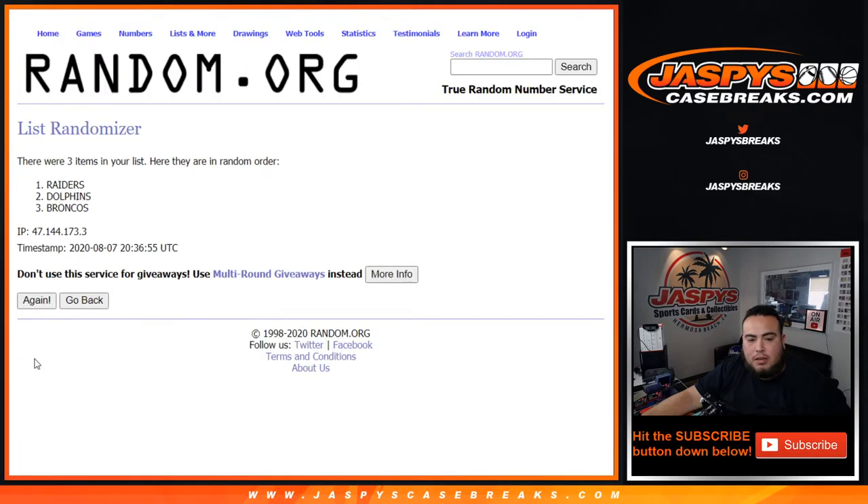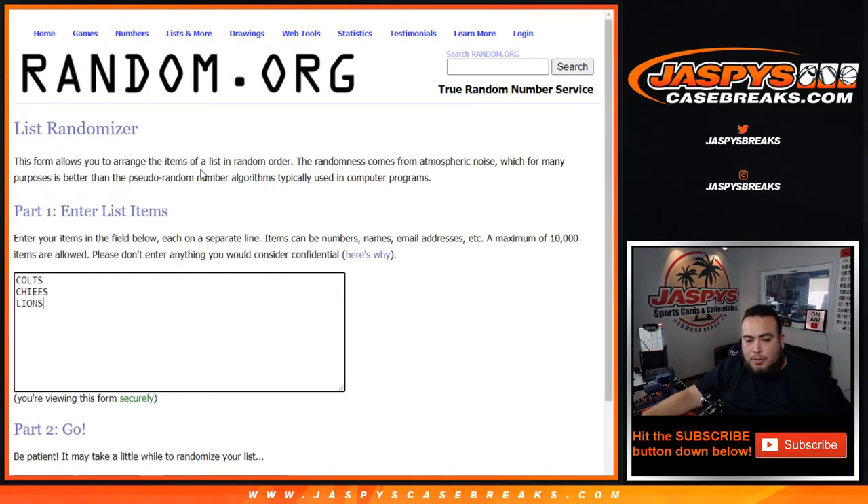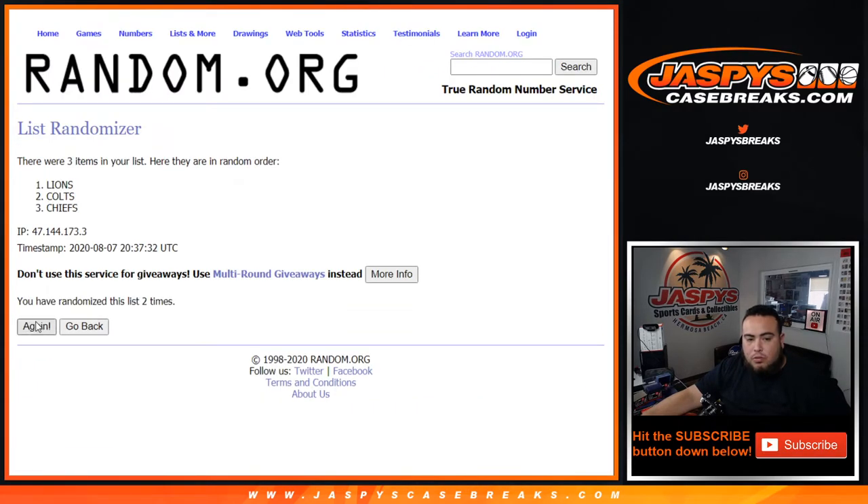Six times here now for the triple relic: one, two, three, four, five, six — going to the Broncos. Last one for the triple relic — Colts, Chiefs, Lions — rolling: one, two, three, four, five, six — Chiefs winning this one.